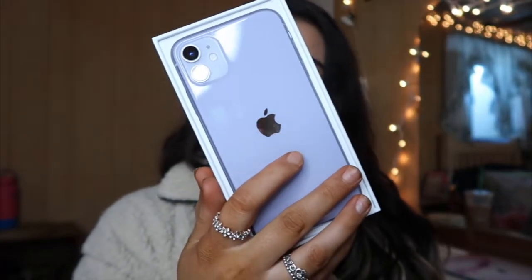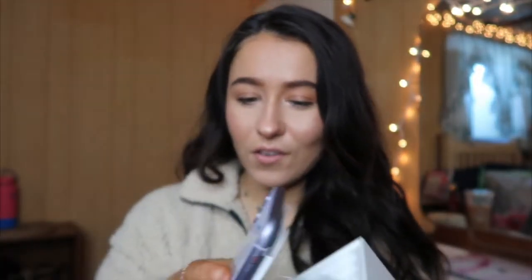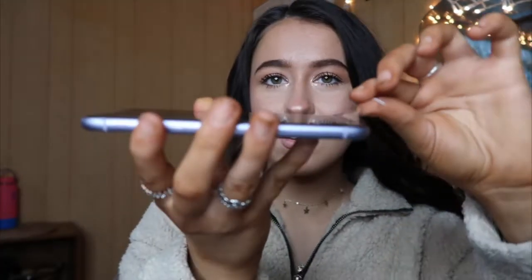Oh my gosh, she's so cold! Here, get in my jacket — yes! So I got the violet shade. I'm going to go ahead and take the phone out. I'm going to go ahead and start to turn it on. Oh, this is so chilly.